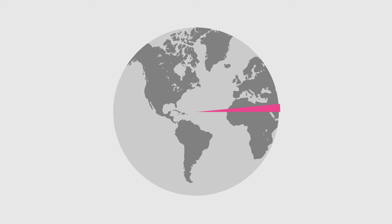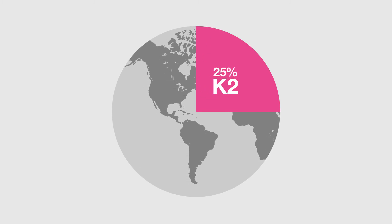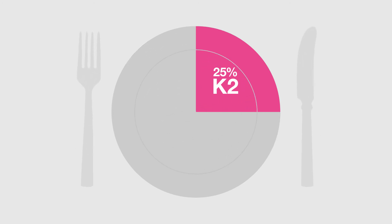On average, a Western diet only contains 25% of the required vitamin K needed to correctly regulate calcium distribution — well below what we require for healthy bones during these life stages.